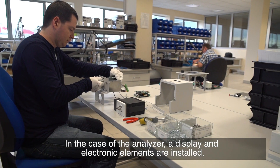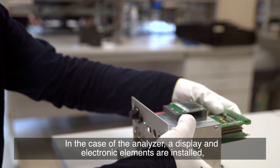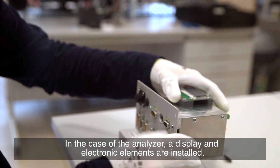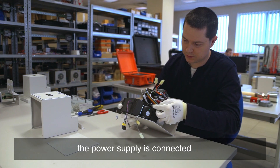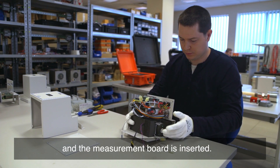In the case of the analyzer, a display and electronic elements are installed. The power supply is connected and the measurement board is inserted.